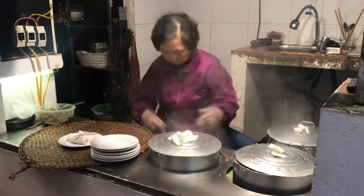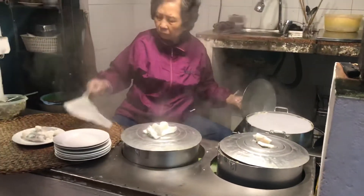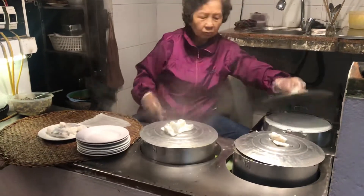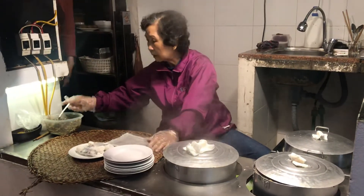It's at this little bánh cuốn restaurant and you can see how efficiently this lady makes bánh cuốn. She just puts the next one on — she's got two hot plates that she runs and just goes from one to the other, filling them up, cooking them.